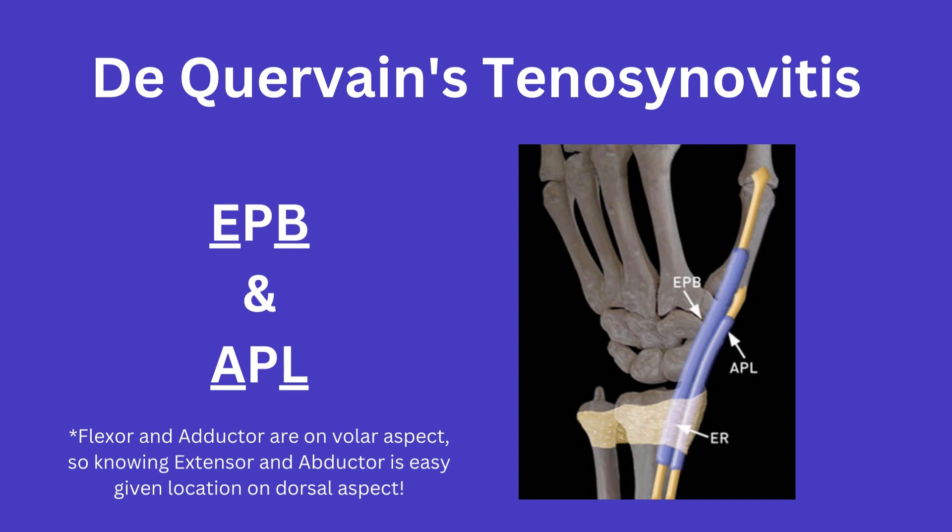A helpful way to remember is that the B goes with the E — it kind of rhymes: EPB. And then just APL, so that the abductor is the longest by exclusion.